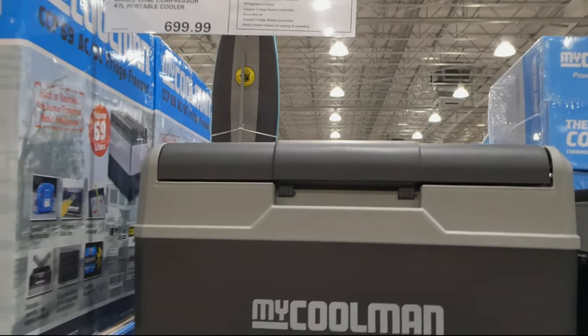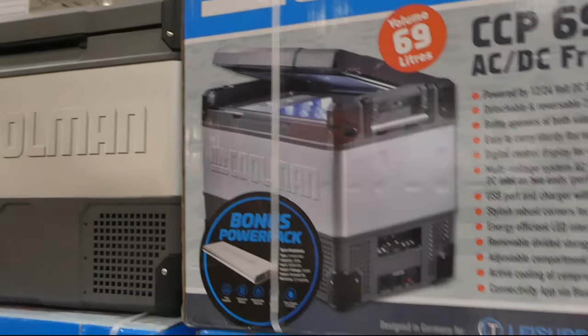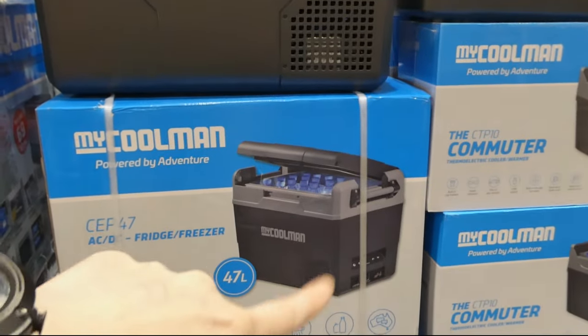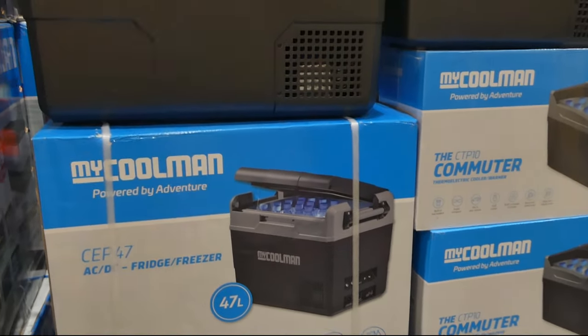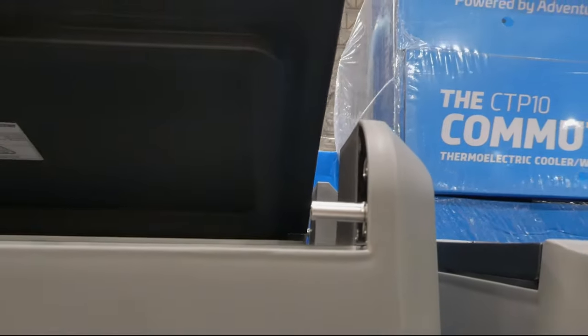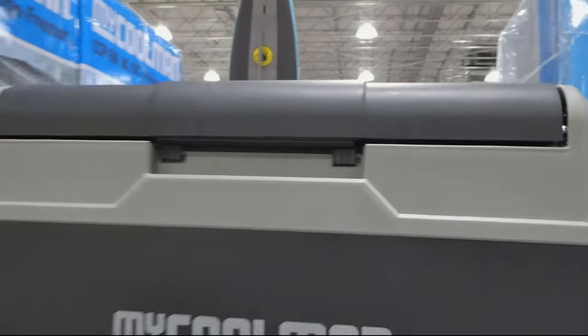You can open it from the opposite side so you don't always have to open it from the same end. In the picture you can see the front is exactly the same because it has the fan there, but they've opened it on the other side. It must click because it has these little clamps that release — so it can easily flip the other way.